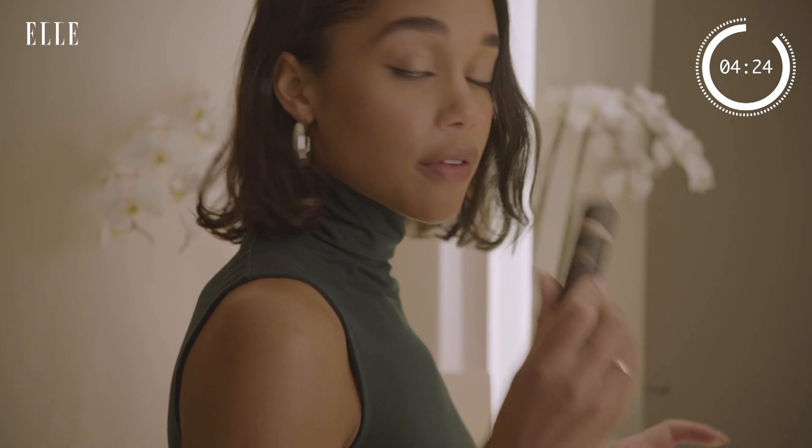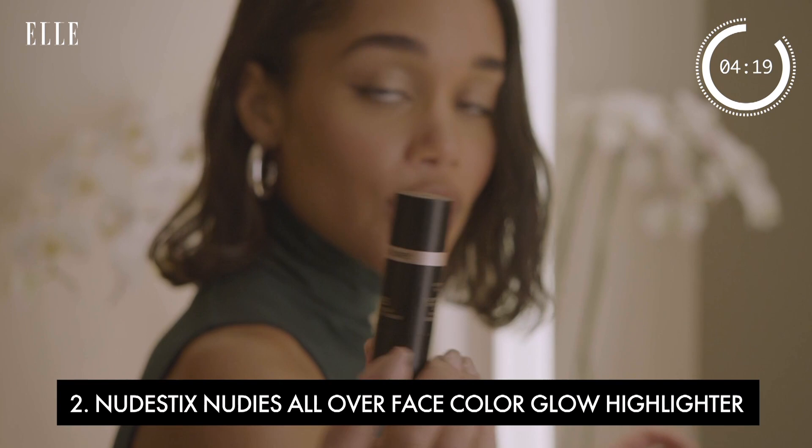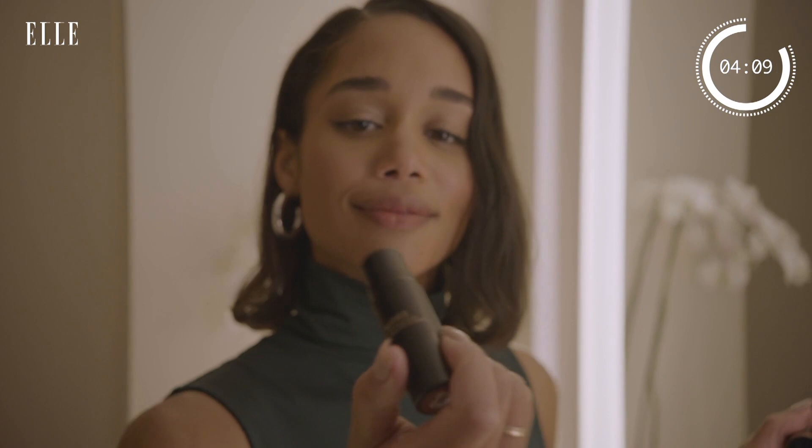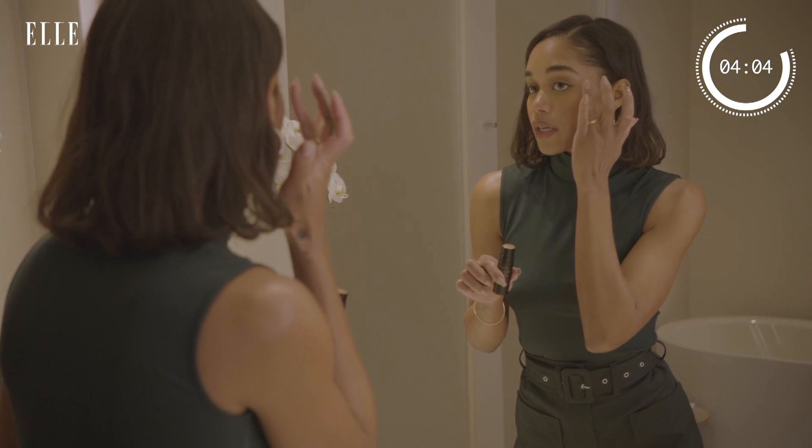Another makeup thing I love is this highlighter — these are Nudies. They're really cool. My makeup artist Nina put me on to these. There are other ones that are good for contour and stuff, but this is a really cute highlighter in a sparkly, goldish color. I just blend it in with my fingers for a little bit of light and highlight.